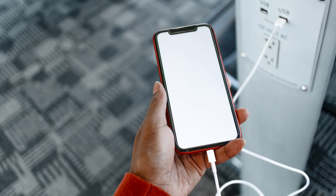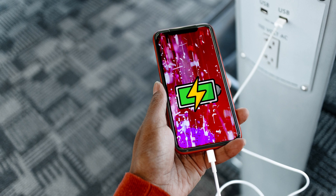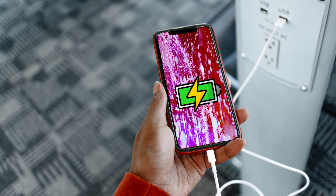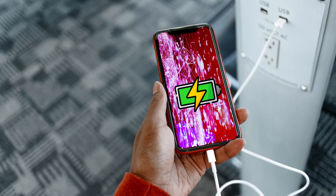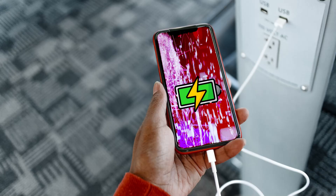What is juice jacking? Juice jacking is a security exploit in which an infected USB charging station is used to compromise devices that connect to it. The exploit takes advantage of the fact that a mobile device's power supply passes over the same USB cable the connected device uses to sync data.